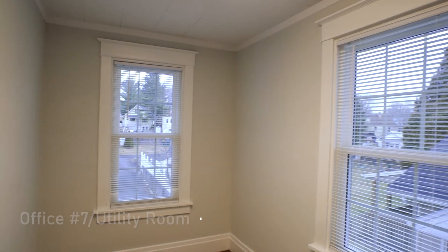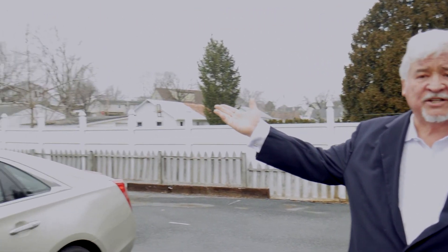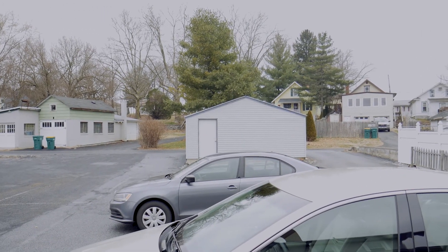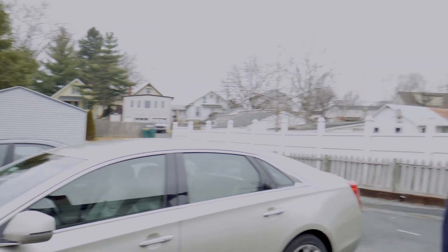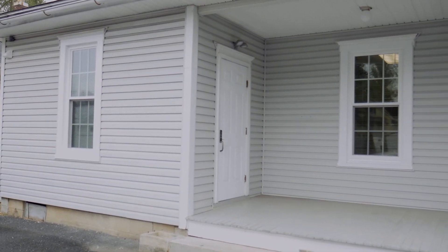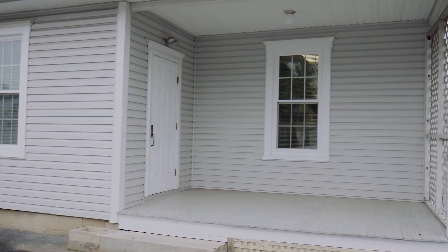We're going to wander outside now and show you the outside of the building. We have parking here in the rear lot for about 10 cars, plus a two-car detached garage for storing equipment or vehicles. One other item of note on the exterior is that the outside of the building has new siding and a brand new roof.